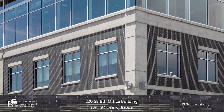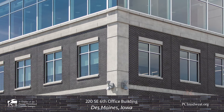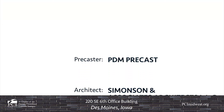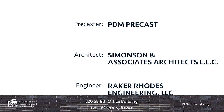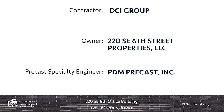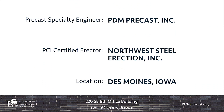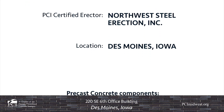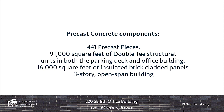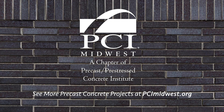The interior of the building utilizes exposed precast concrete members including double T's, columns, and beams to give the space an open and natural feel.